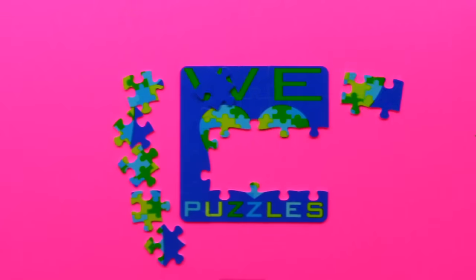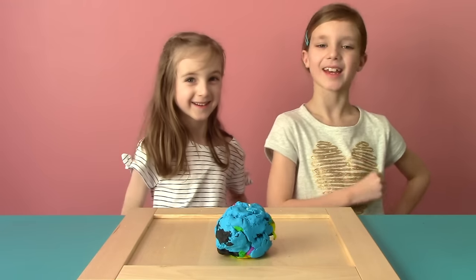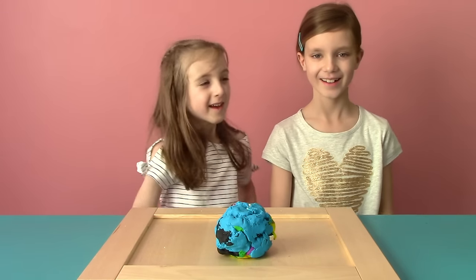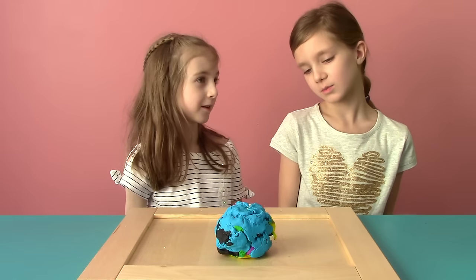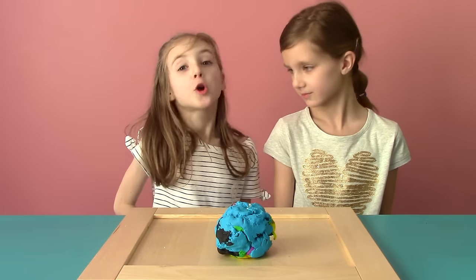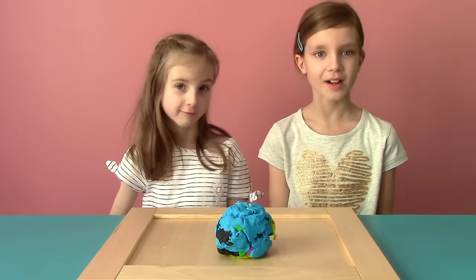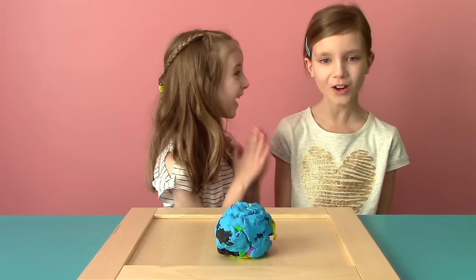We're so happy you're here! Hi, it's Gabrielle! And Elise! Hey Gabrielle, what do you have here? Oh, just a Play-Doh ball. It looks like the Earth! That gives me a great idea! Let's flatten it out and make it into a world of math!